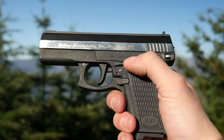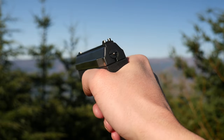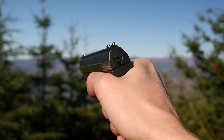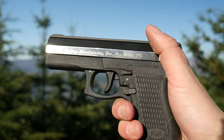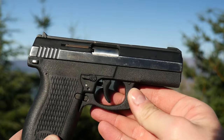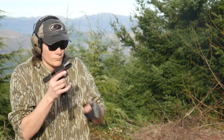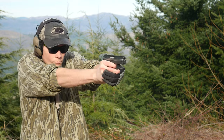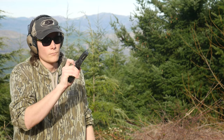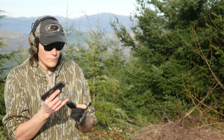Instead of the HK P7's squeeze cocker safety, the Stealth has a manual safety behind the trigger guard and above the magazine release button. The safety is ambidextrous but has no clean detent in either position — it just kind of slides around. The placement of the safety is awkward to actuate if you have long fingers, especially on the draw or from a firing grip. The Stealth has last shot hold open but no manual slide release. The outer contours of the gun are very sleek due to the lack of controls and the low profile safety — these guns were clearly meant for concealed carry.